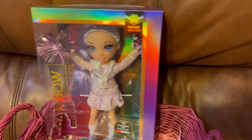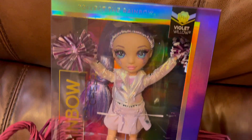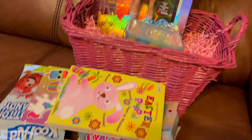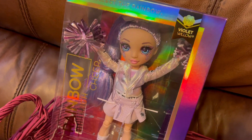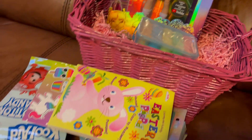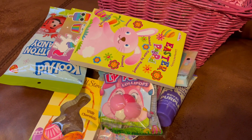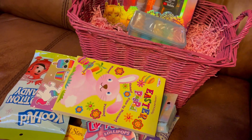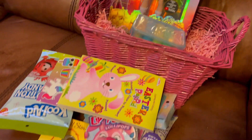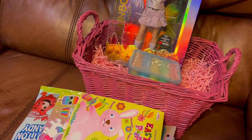And the last item is this Rainbow High — this is her big gift! So yeah, that's all guys. That's all I got for her Easter basket. Hope you like this video and hope it gives you ideas on what to get for your loved ones this coming Easter. If you like this video, don't forget to give it a big thumbs up, like, comment, subscribe, and hope you have a wonderful day. Bye guys!